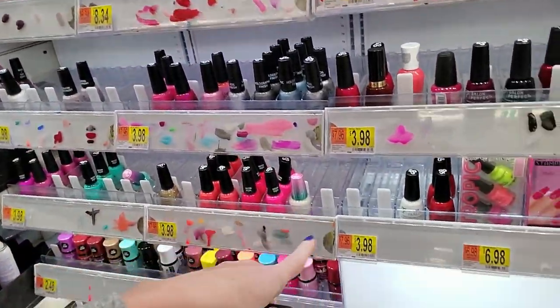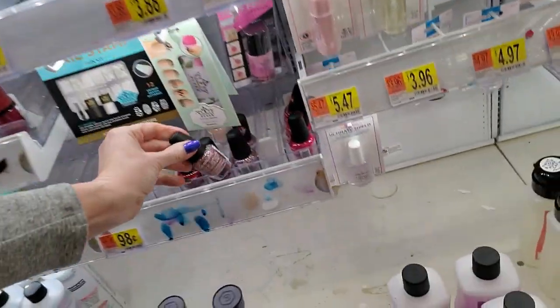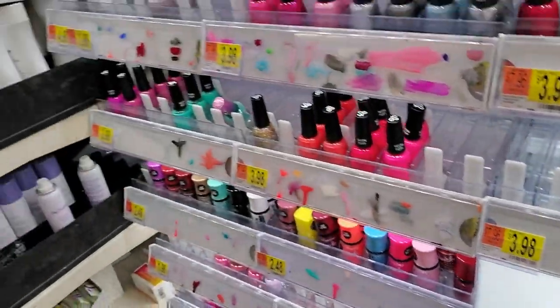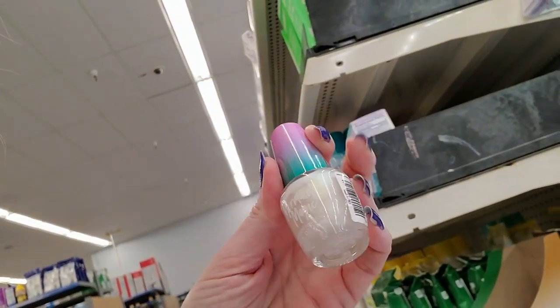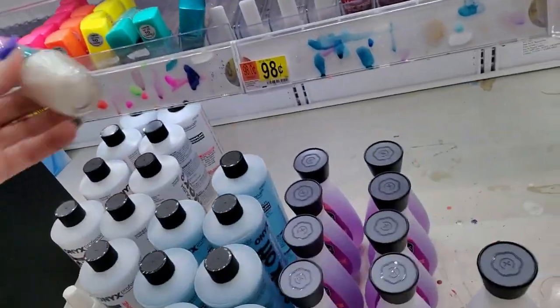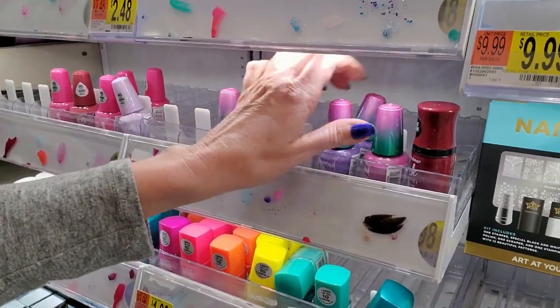First of all, all the P2 nail polish is gone. And it's not just here - the other Walmarts I looked in, they've done away with it. They're not going to carry P2 anymore. Isn't that pretty? This is an LA Colors Mermaid Magic and the color is Opal. That is gorgeous. I don't know where it goes, so we're just going to stick that down here.